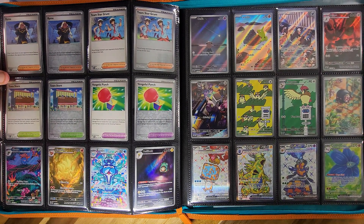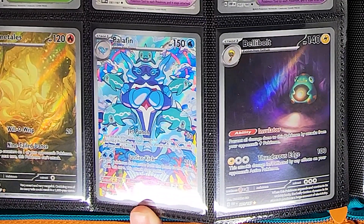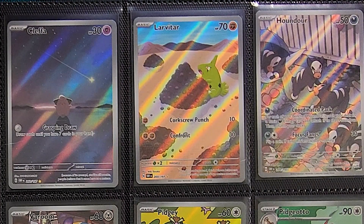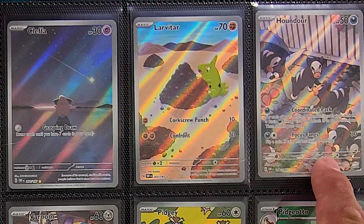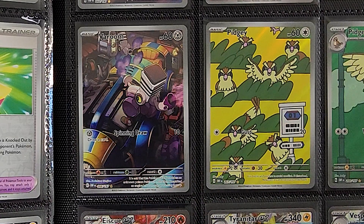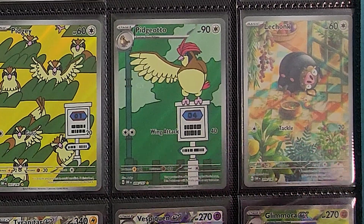The back of the binder has the art rares, illustrator rares, secrets, and all the cool stuff. Starting with Gloom, which has a very cool trippy artwork. Nine Tails is absolutely stunning in person. The Palafin is really cool — the colors that pop on that card are awesome. Then there's Cleffa wishing on a shooting star, Larvitar eating what we hope is a pile of dirt, the Greavard and Houndour which is a very adorable card, a sinister-looking Scizor, a Varoom waiting to become a race car, and Pidgey on Route 1 with Pidgeotto on Route 4 — love what they did there. And another Lechonk who ate so much he just passed out.